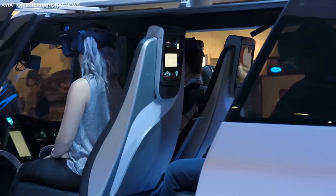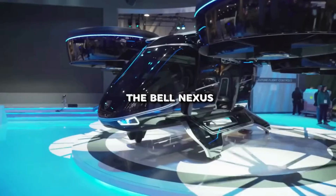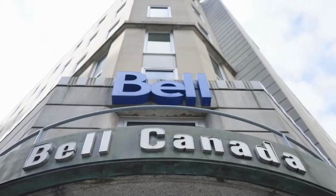Now, let's talk about the Bell Nexus Air Taxi. It's all about reshaping urban travel with its vertical takeoff and hybrid propulsion, making city commuting more eco-friendly and efficient.